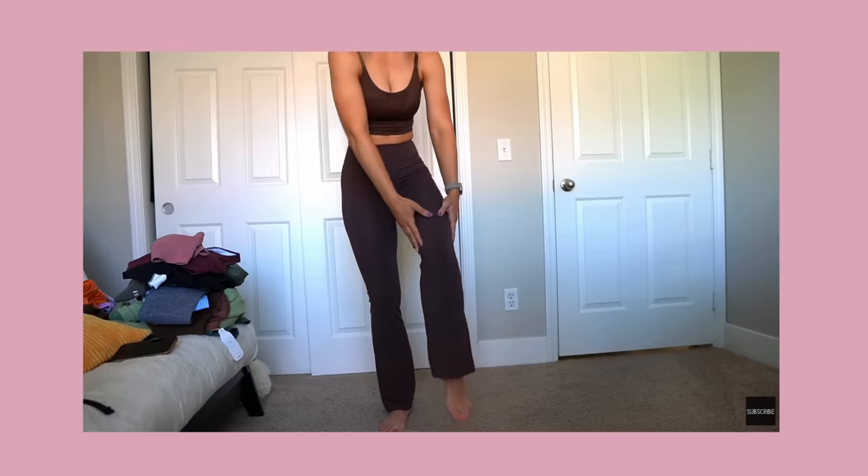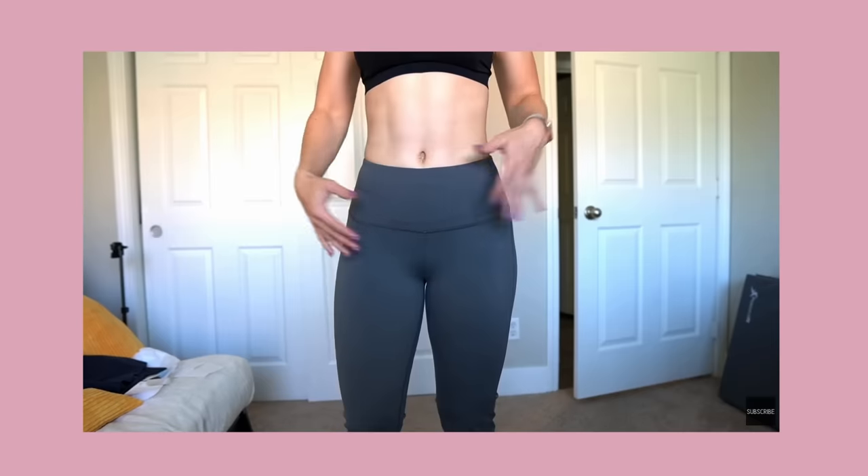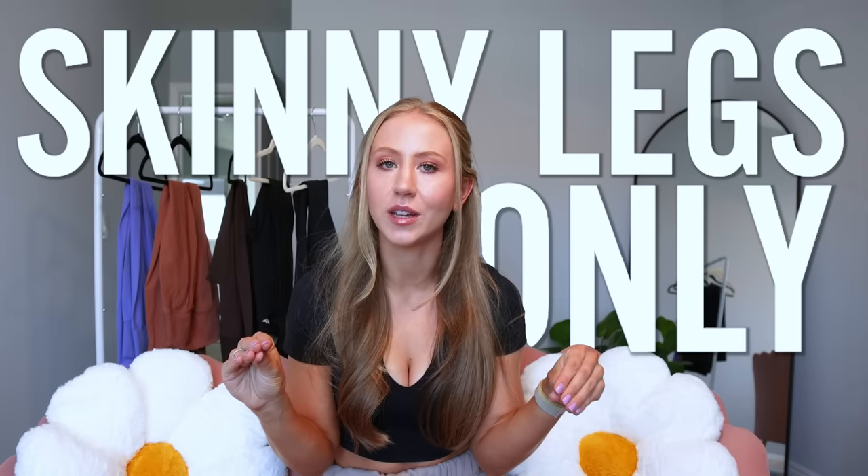I tried a bunch of the best flare leggings last time I made a video like this, and most of them had front seams. Flare leggings were definitely a thing in the 2000s, then we were strictly skinny legs only. Now that they've been coming back for a while, we're finally seeing more brands do no front seams. I really struggle with camel toe and just prefer not having a front seam. So if you're like me and struggled to find no front seam flare leggings, I have you covered — we have five different options today.